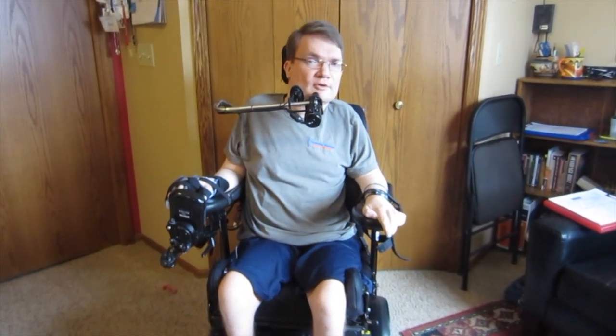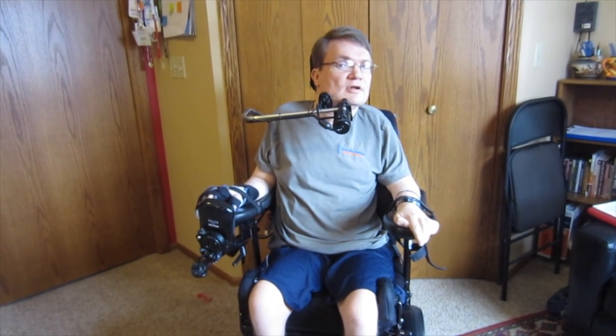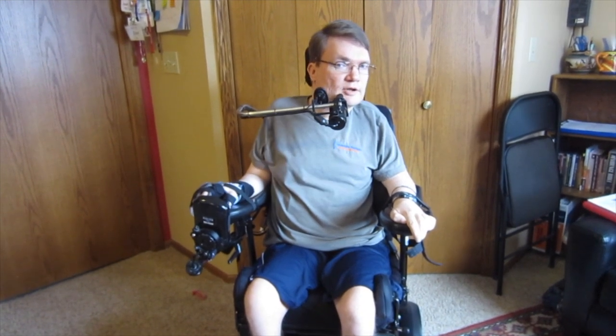Hello again and welcome to the next installment. Today we're talking about getting around. Obviously since I can't walk, I use a wheelchair to get around, but people have asked me how do I control it and what do I use.